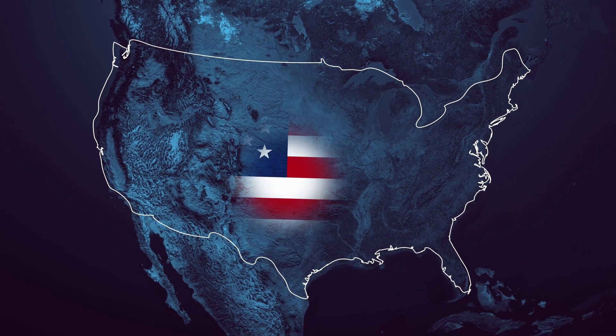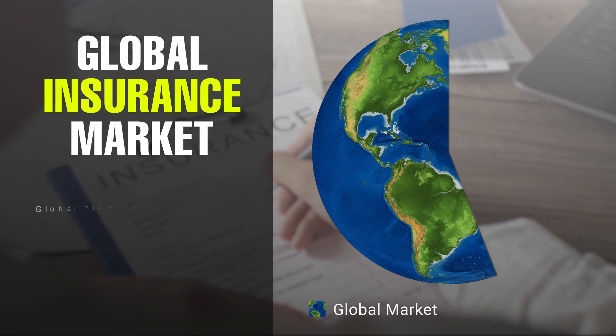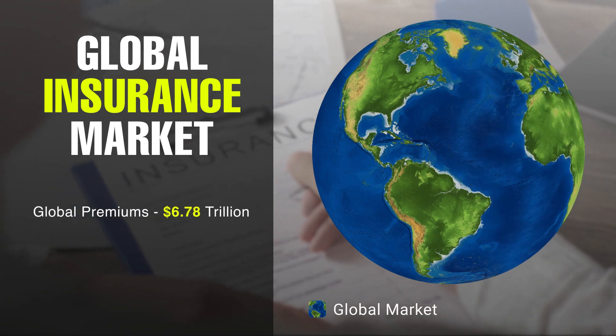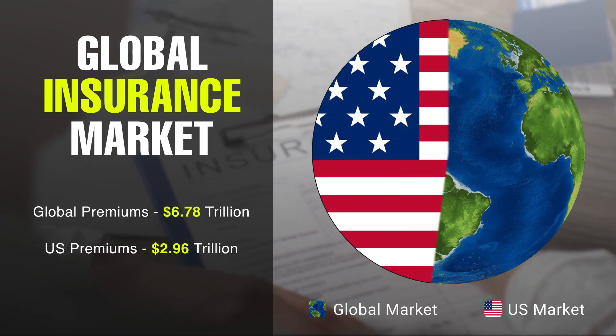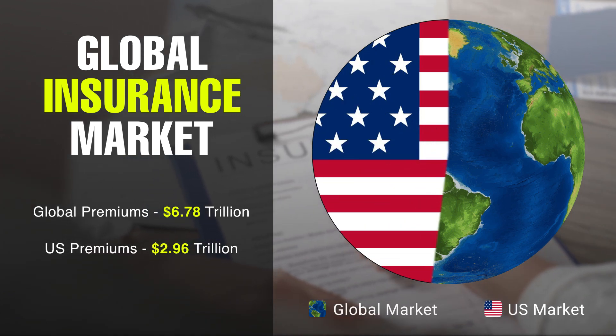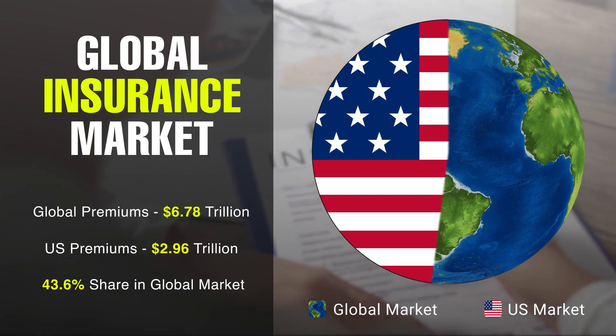The United States has the world's largest insurance market by premium volume. Out of the $6.78 trillion of global direct premiums worldwide in 2022, the United States contributed $2.96 trillion, commanding a 43.6% share of the global insurance industry.